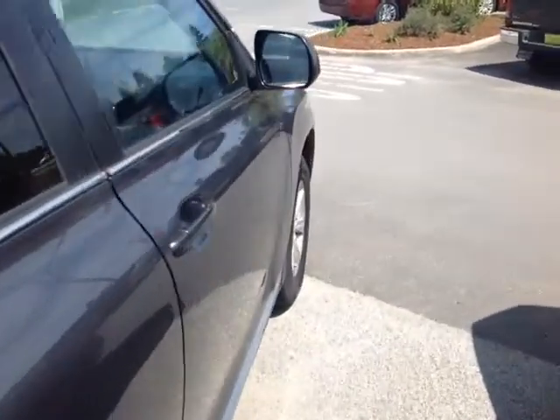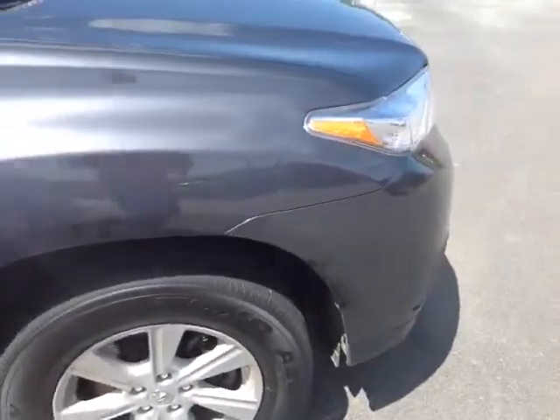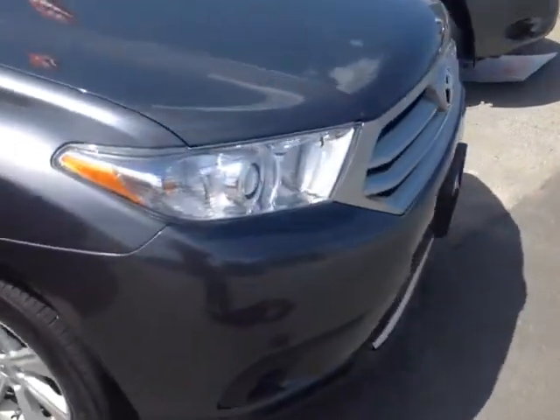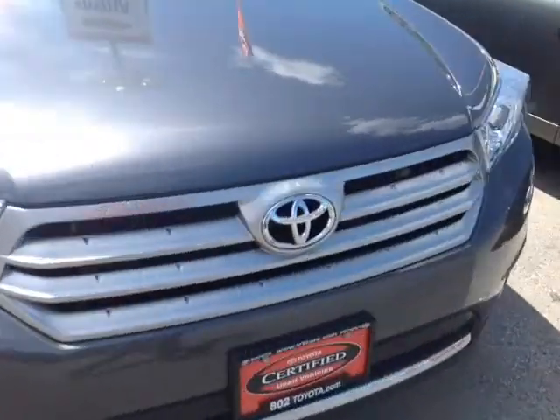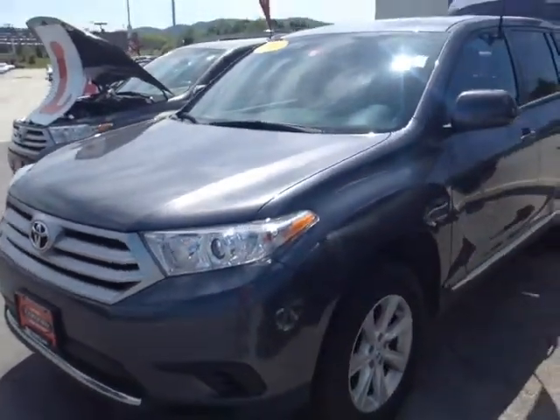Now, it's a 3.5-liter V6 that powers this Highlander, and it's matched up to a five-speed electronically controlled automatic transmission that features a sequential mode, allowing you to go up and down through all five of those gears for excellent responsiveness and control. Plus you're backed up by legendary Toyota reliability and durability.